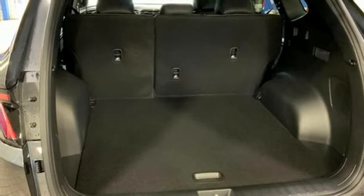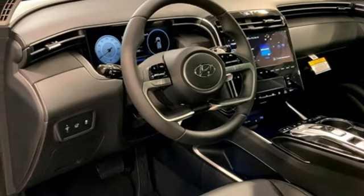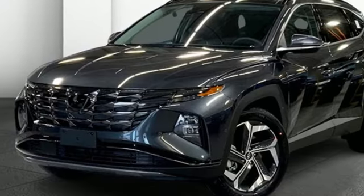Dual zone climate control, doors and push button start proximity key, streaming audio, hands-free lift gate, gas pressurized shocks, and automatic transmission.